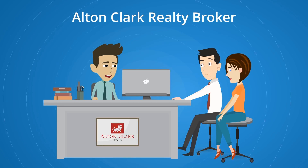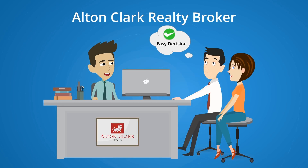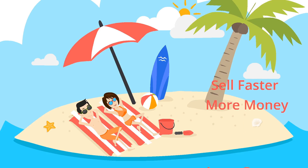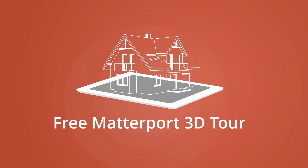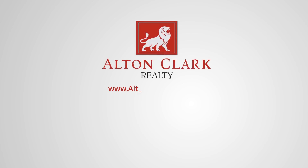To help sell your home faster and for the most money with less stress, get a free Matterport 3D tour when you list your home with Alton Clark Realty.